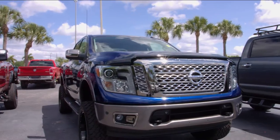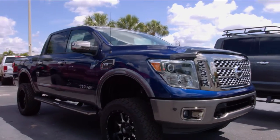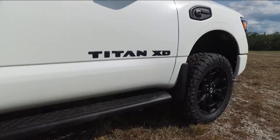The Cummins diesel comes in a variety of different truck sizes — tell me about the Titan sizes. We offer our regular half-ton Titan, and then we have the Titan XD gas and the Titan XD diesel.